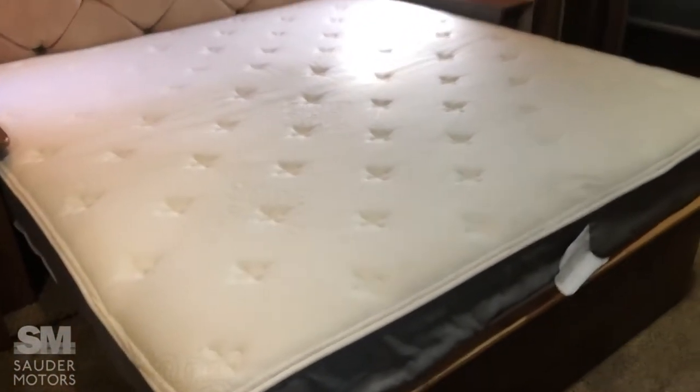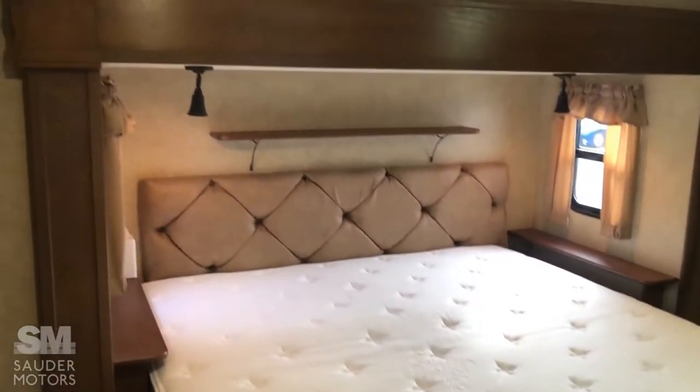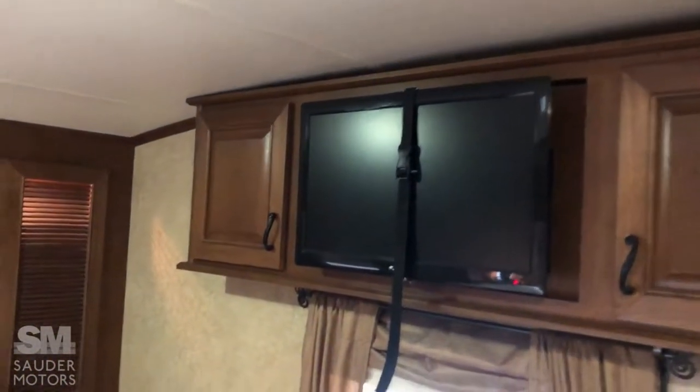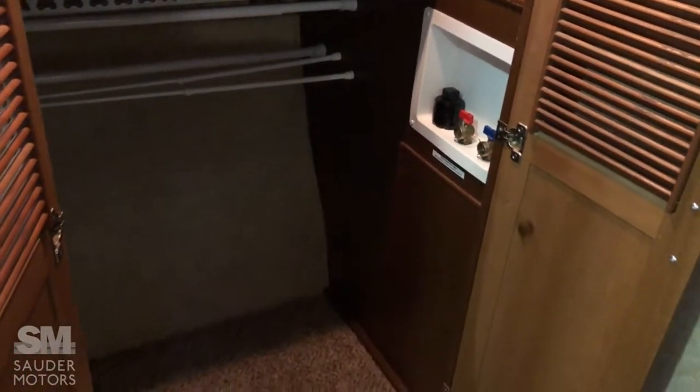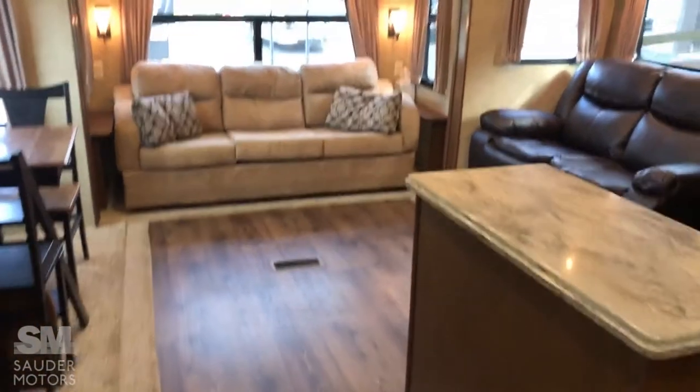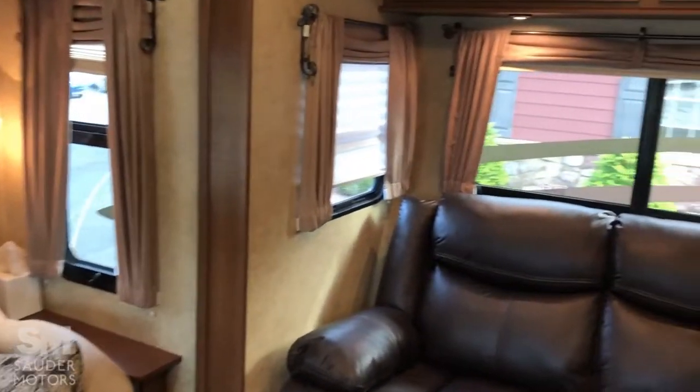Let's take a look at the master — a big king bed, nice upgrade there. You've got your lights, shelf, and storage on the side. Huge closet up front plus wardrobe space, TV up top, and in the closet you can have lots of hanging space or a washer/dryer hookup — whatever your preference. And that, ladies and gentlemen, is our 2014 Open Range 349 RLS. If you have any questions, please give us a call. Thank you so much for watching — have yourselves a fantastic day!